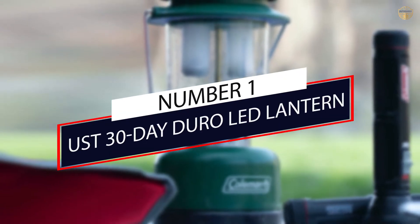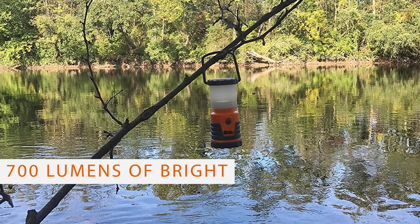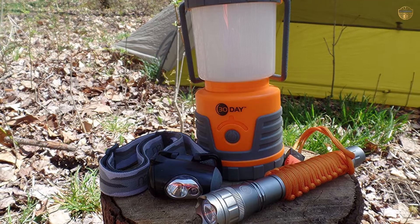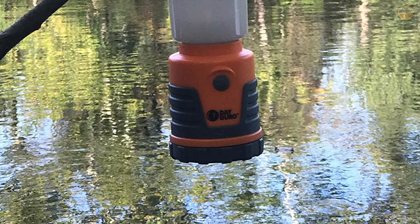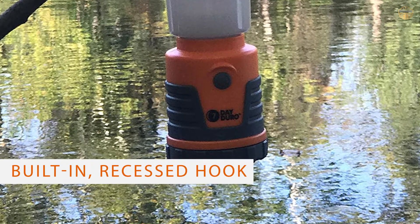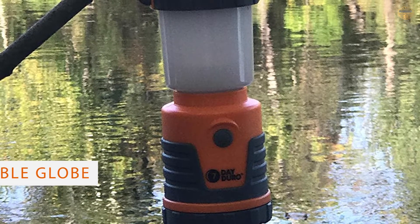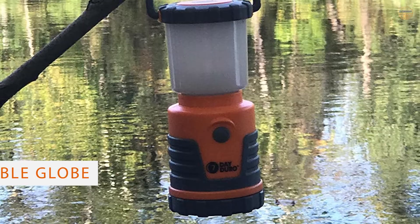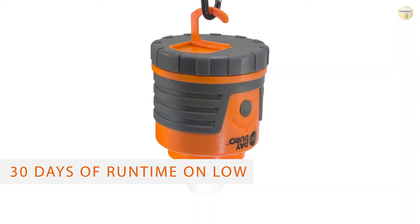Number one: USD 30 Day Duro LED Lantern. The USD 30 Day Duro isn't without its drawbacks, but it's our favorite camping lantern for all-around use. The headliner of Duro's feature set is staggering battery life. On the lowest setting, Duro claims the lantern will last for nearly a month of continuous use. Even on the brighter settings, it's rated for 22 hours on high or 106 hours on medium. These figures seemed roughly accurate in our testing.